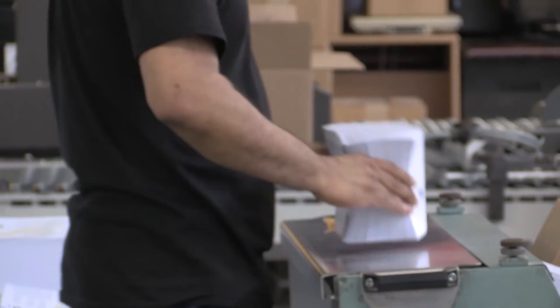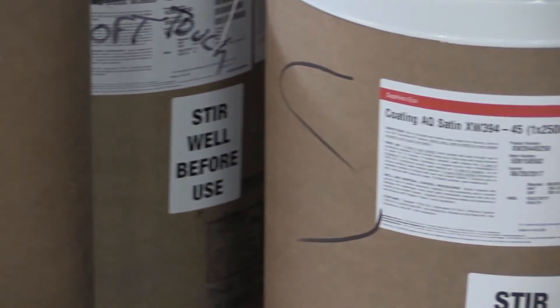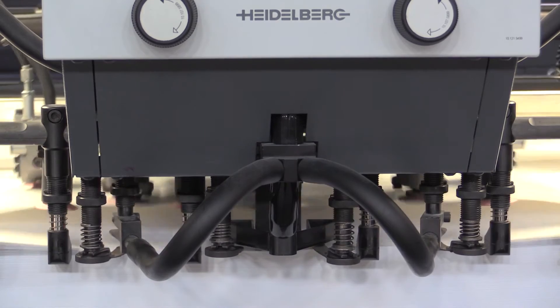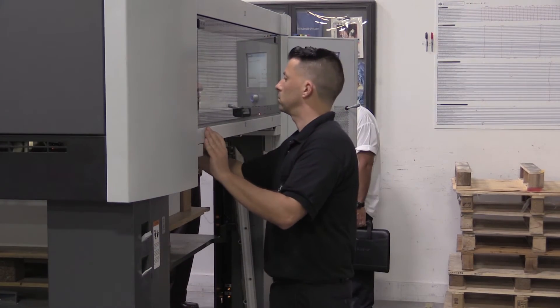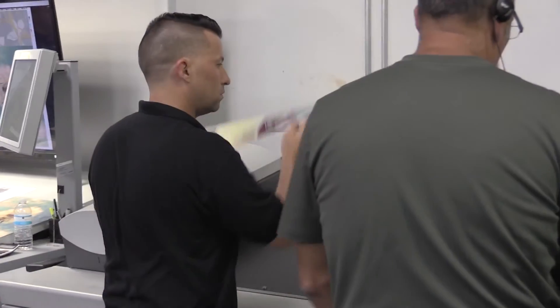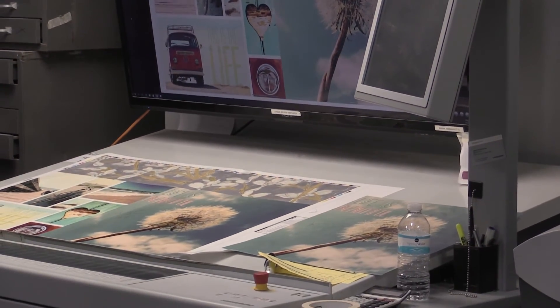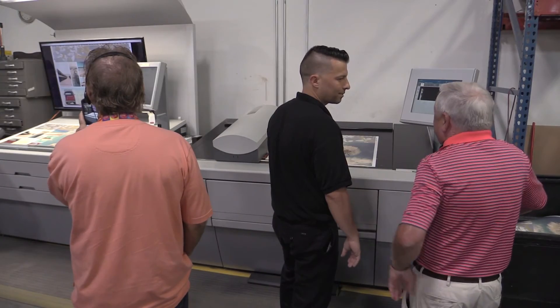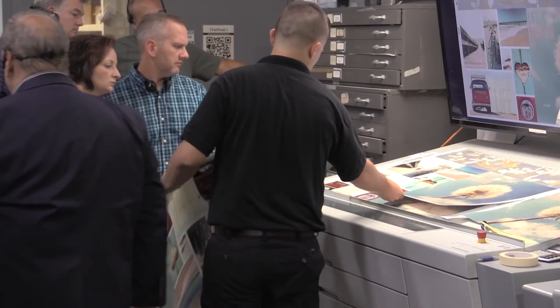We use pretty much all Saphira consumables here at Sundance. The only thing we don't use is the blanket wash, but that's only because we recycle our own blanket wash. It's really nice having a single point where if there's an issue, I can call the same person at Heidelberg and deal with whether it's a coating issue, ink issue, or anything like that — one single point of contact and troubleshooting.